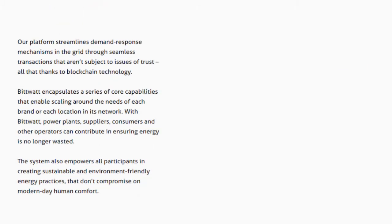Our platform streamlines demand response mechanisms in the grid through seamless transactions that aren't subject to issues of trust, all that thanks to blockchain technology.